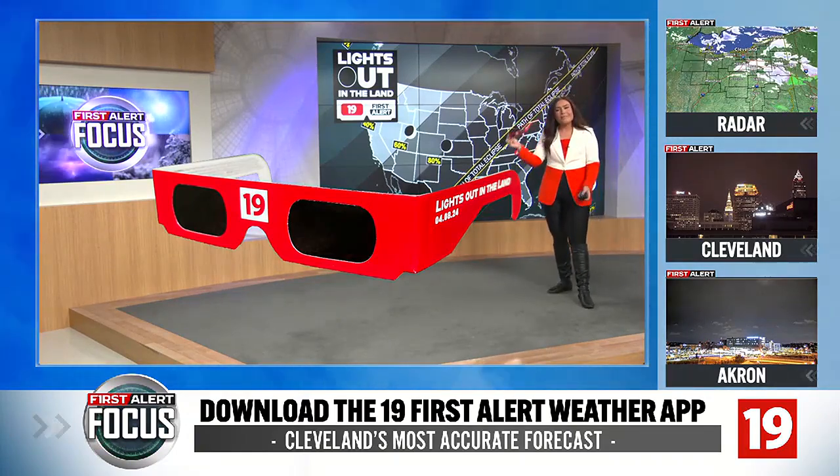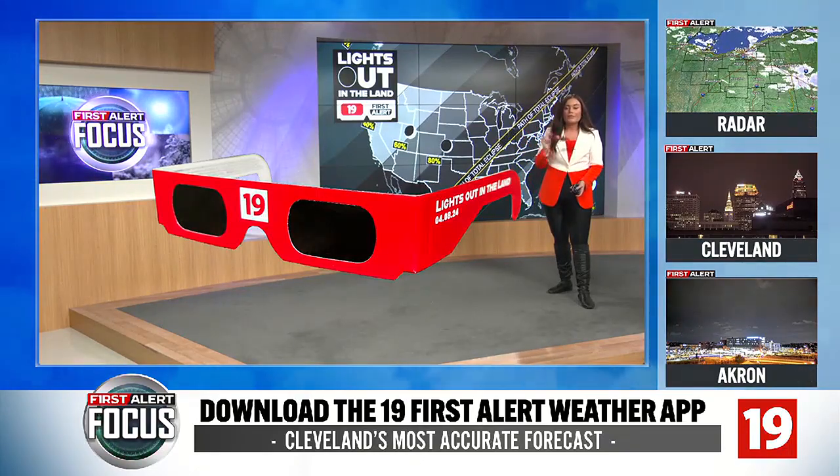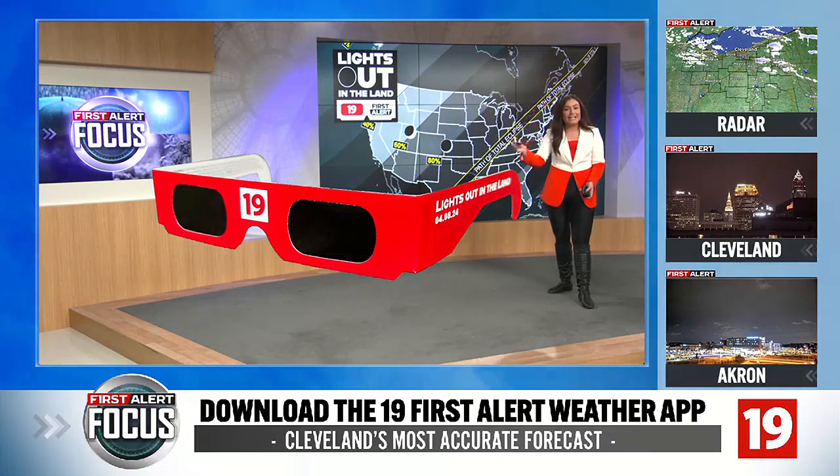First things first: if you remember the eclipse back in 2017 and you have some glasses left maybe in your desk drawer from that, throw them away. They're not good anymore — they actually have an expiration date.